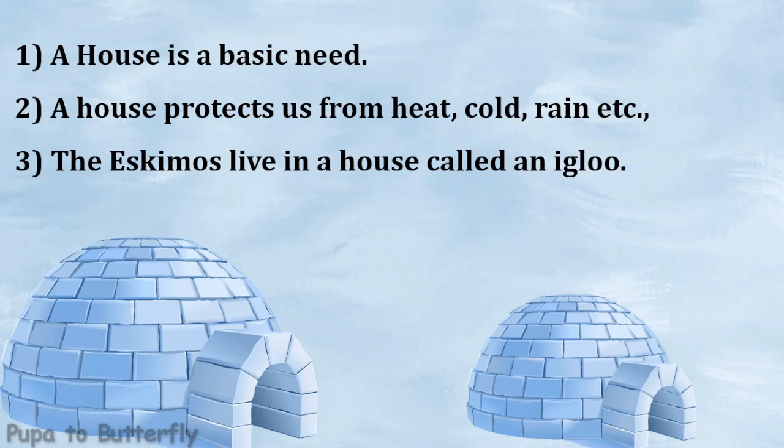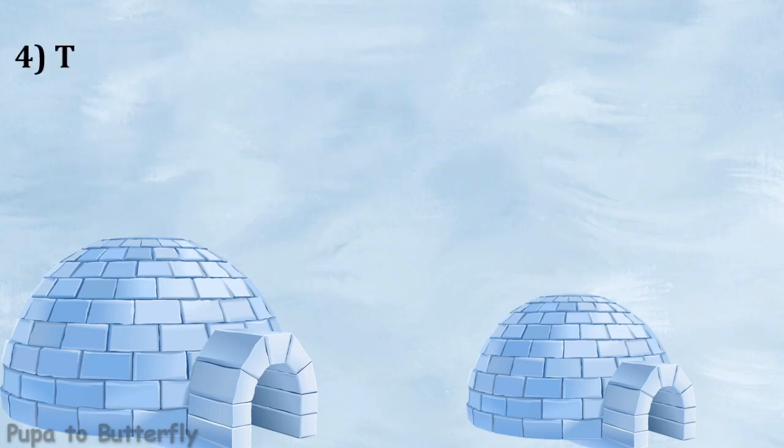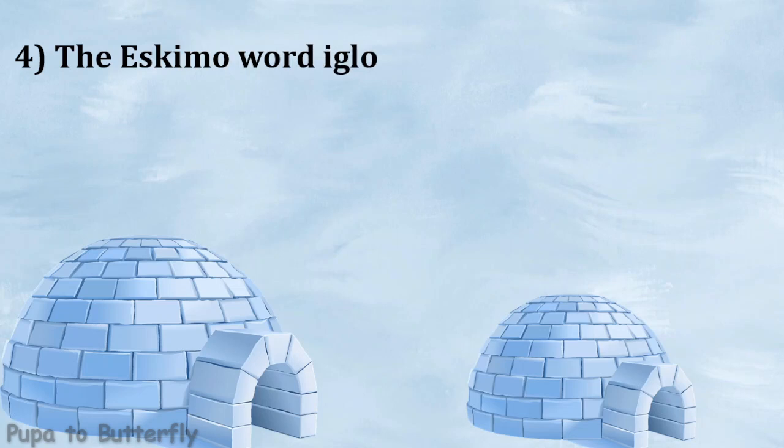The Eskimos live in a house called an igloo. The Eskimo word igloo means shelter.